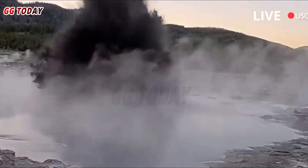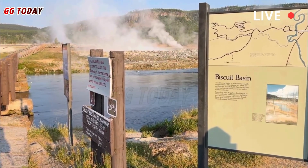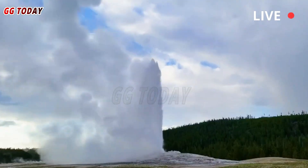While scientists monitor the area where the explosion occurred last summer, the National Park Service says last year's explosion was caused by water suddenly turning to steam in a shallow hydrothermal system beneath Black Diamond Pool, and was not caused by volcanic activity. Seismicity, ground deformation, and gas and thermal emissions remained at normal background levels, and no early signs of this event were detected.